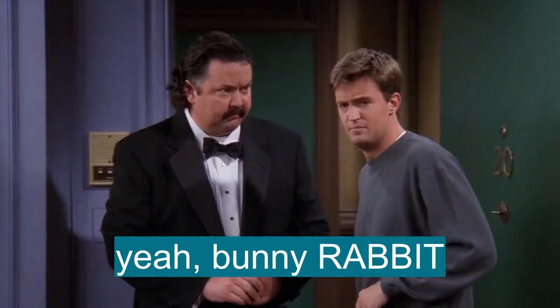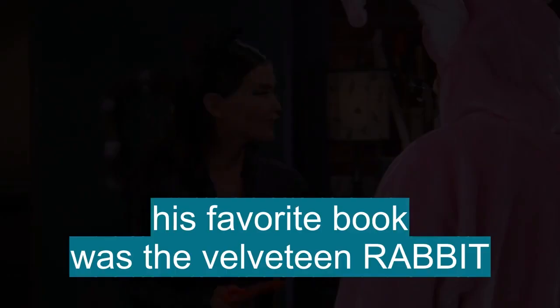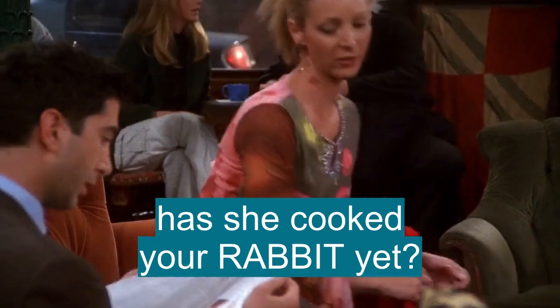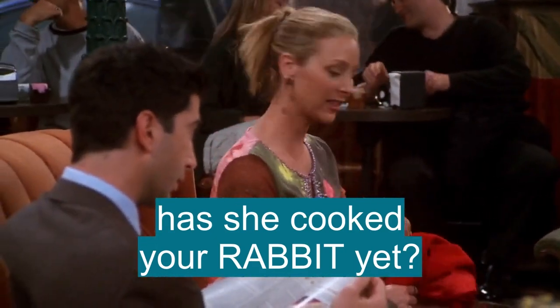Any luck? Yeah, Bunny Rabbit. His favorite kid's book was The Velveteen Rabbit. The Velveteen Rabbit. So, how are things going with Crazy? Has she cooked your rabbit yet?